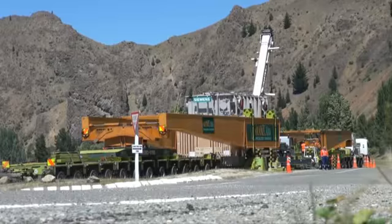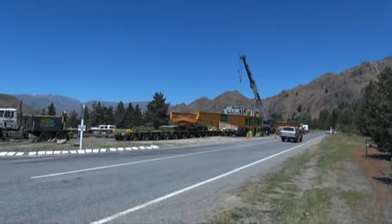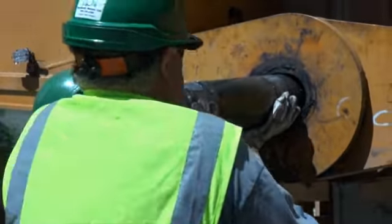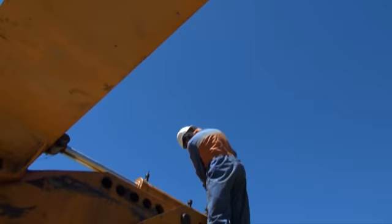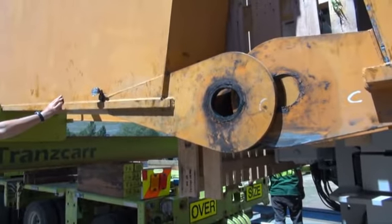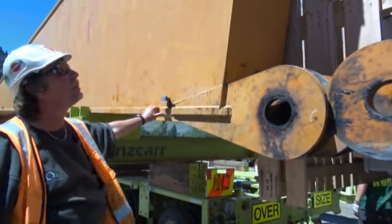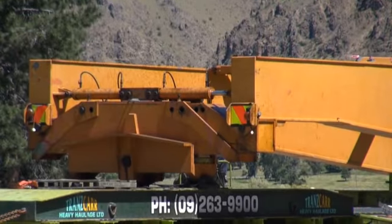They had to lower the transformer down out of the beam set. Each main beam splits into three pieces, so it was quite an exercise to split the beam, take the transformer out of the beam set, move the trailers out of the way, and then load it up onto the low loader for transportation onto site, onto the main slab for assembly.